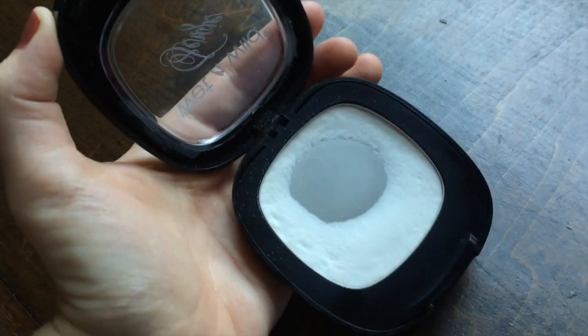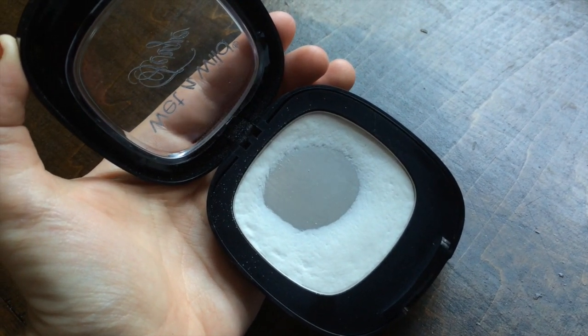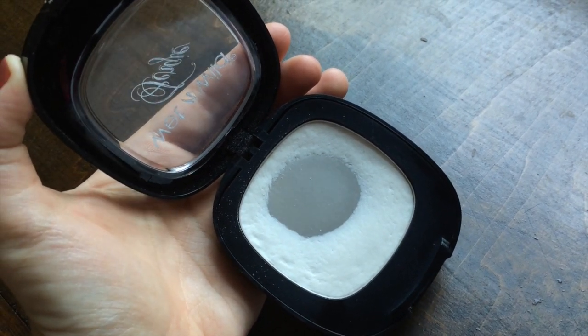For face powder, this is the Wet n Wild Fergie Take on the Day Mattifying Powder. You can tell I've used quite a bit — I've hit major pan on it. It's really good at setting under-eye concealer and mattifying the entire face, and great for touch-ups throughout the day. After I blot my skin and put this on top, it keeps things matte for a long time. I actually found this at Dollar Tree because the Fergie line has been phased out of Wet n Wild, but you can still find this powder without the Fergie name.